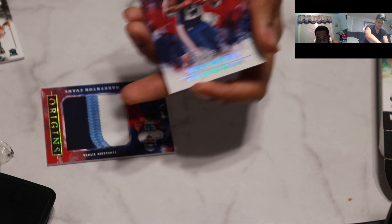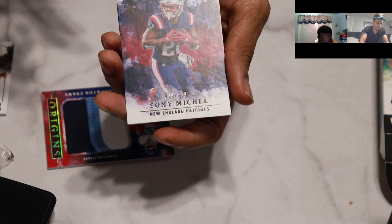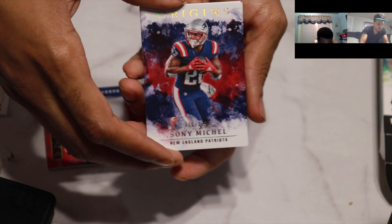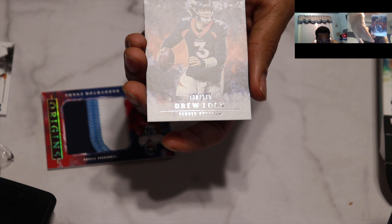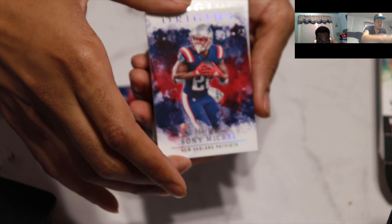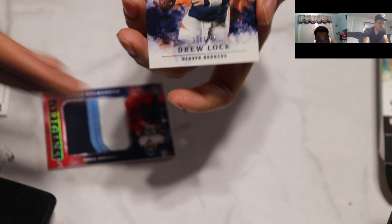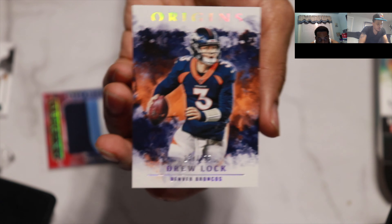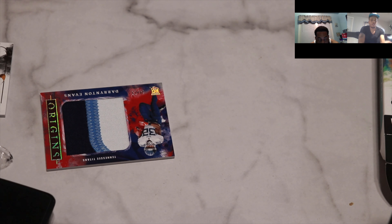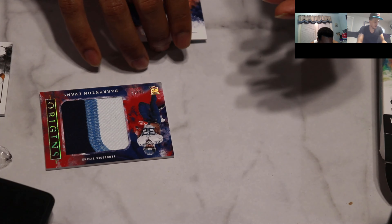We actually made out well with the patches - we didn't get just a napkin-looking patch or anything like that, both patches are pretty good. Next we have a Sonny Michel - 299, I guess that's a red prism. That's not a bad one, I'm not a Patriots guy, but red prism. And then the final card - one out of 175, Drew Lock. I guess that's the orange, but this one's numbered. All right guys, I think we did all right.